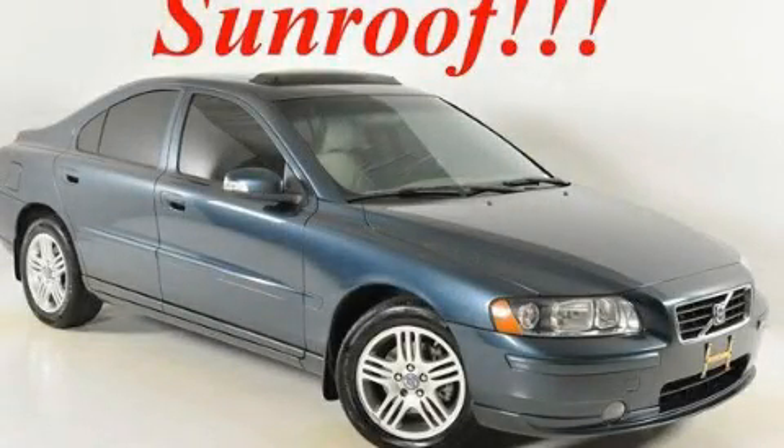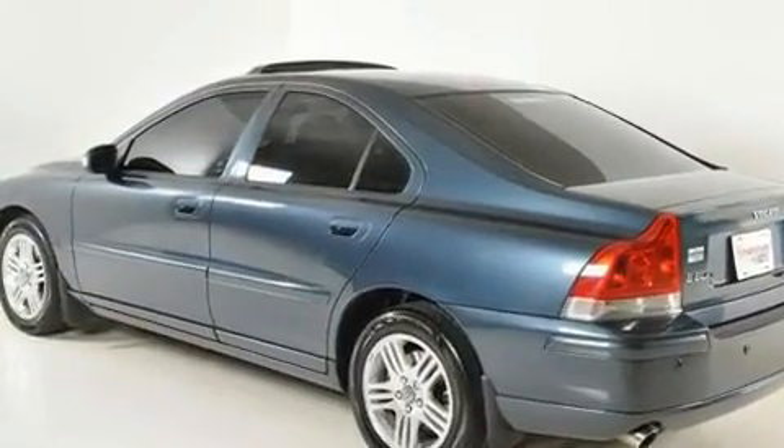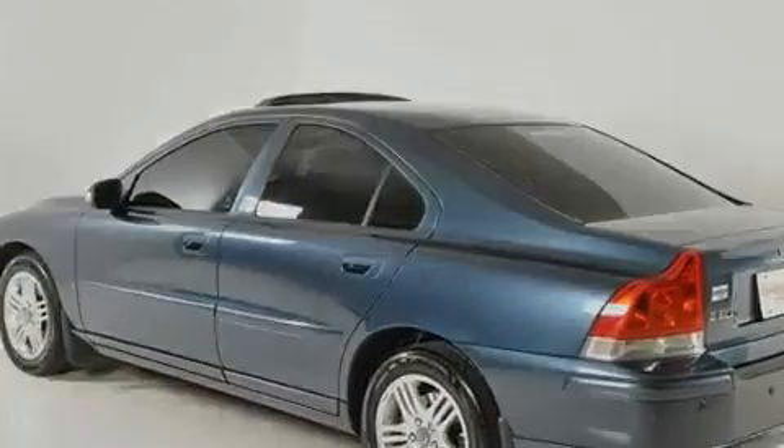This is a 2007 Volvo S60. It has a 2.5-liter, 5-cylinder engine and an automatic transmission.